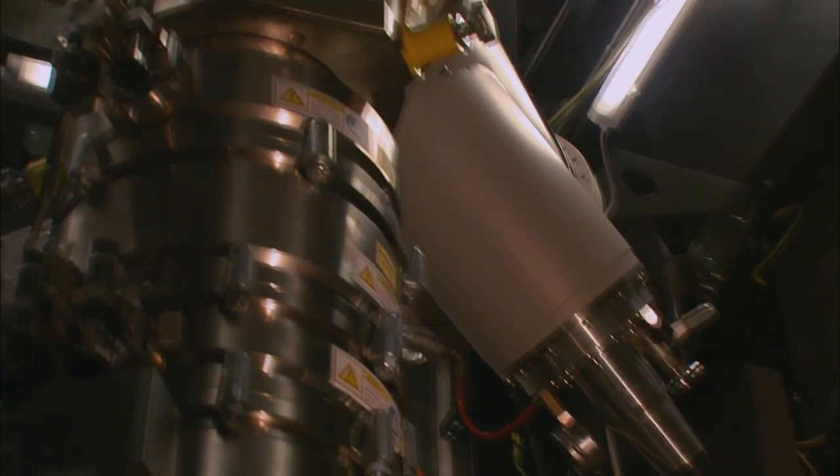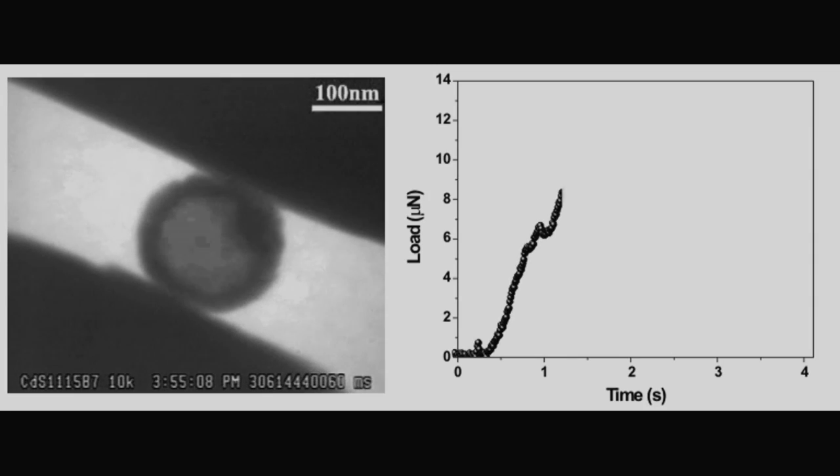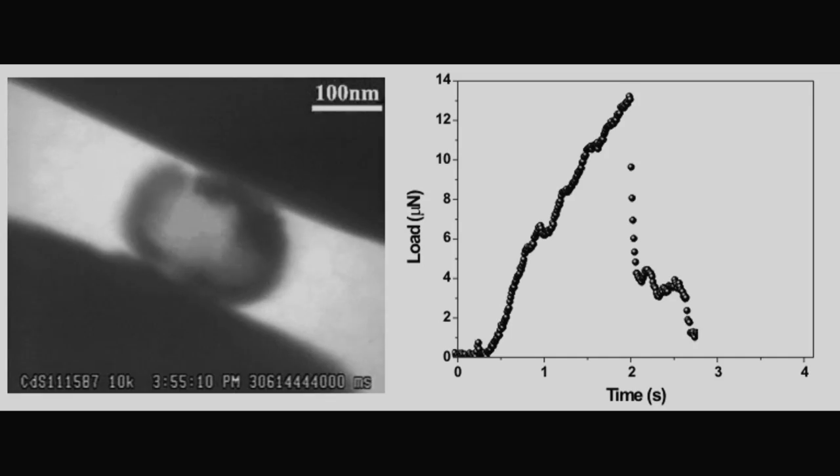Even so, this microscope isn't perfect. In October of 2009, the center will unveil the next version of the TEAM, which will allow scientists to put their materials under stresses like heat or pressure and watch the results in real time.